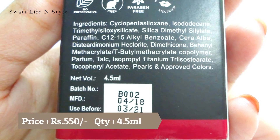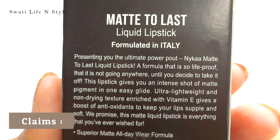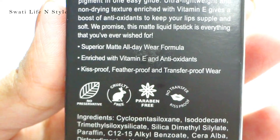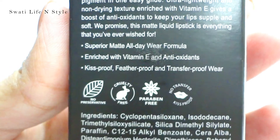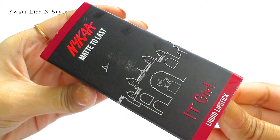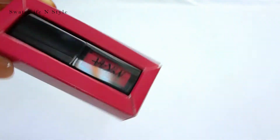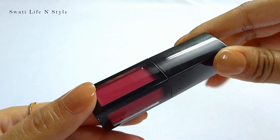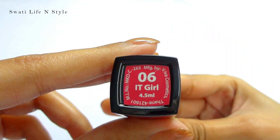These liquid lipsticks are priced at Rs. 550 and you get 4.5 ml of product. The best part is that these lipsticks are preservative-free, cruelty-free, and paraben-free, which is the most important part for me.